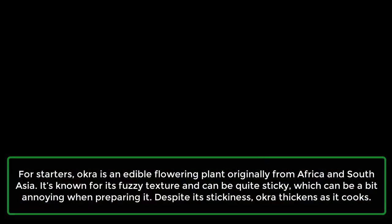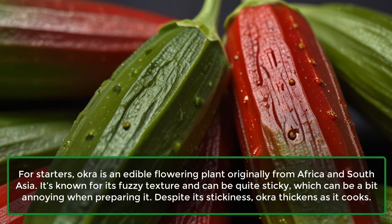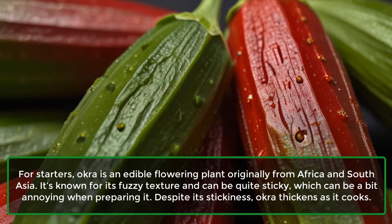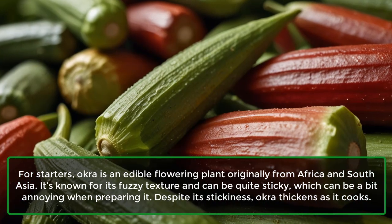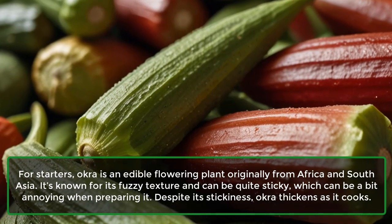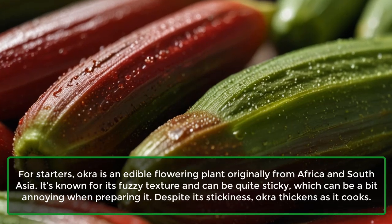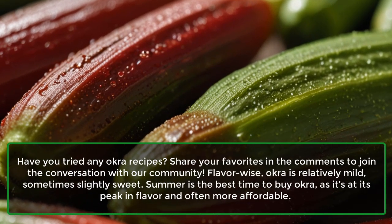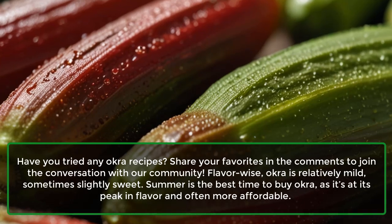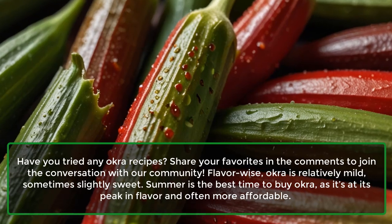For starters, okra is an edible flowering plant originally from Africa and South Asia. It's known for its fuzzy texture and can be quite sticky, which can be a bit annoying when preparing it. Despite its stickiness, okra thickens as it cooks. Have you tried any okra recipes? Share your favorites in the comments to join the conversation with our community.